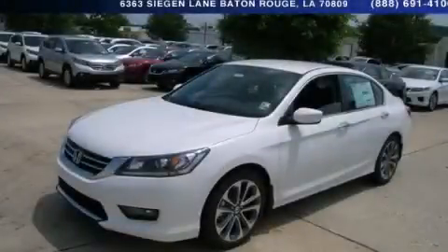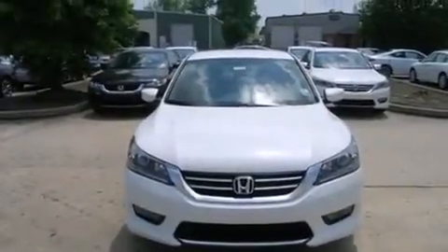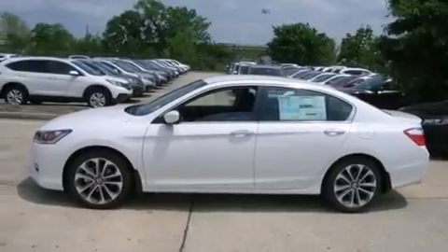This is a brand new 2014 Honda Accord. It features a 2.4-liter four-cylinder engine and an automatic transmission. All of the following features are included: